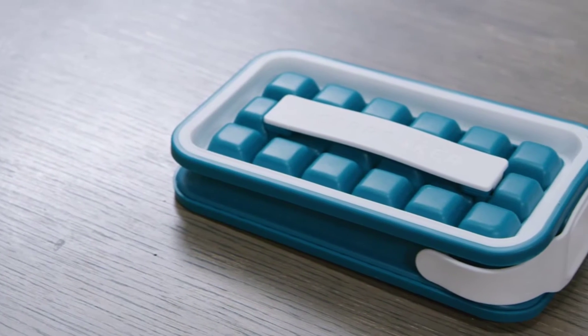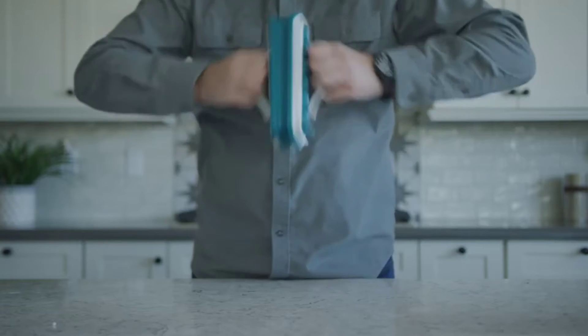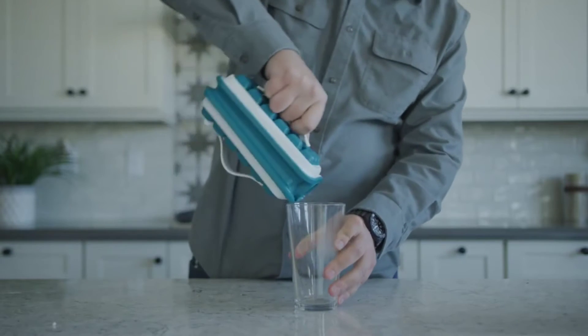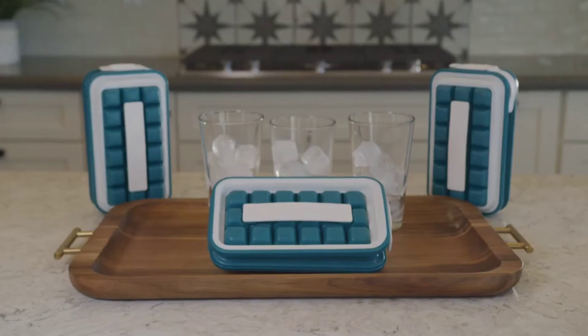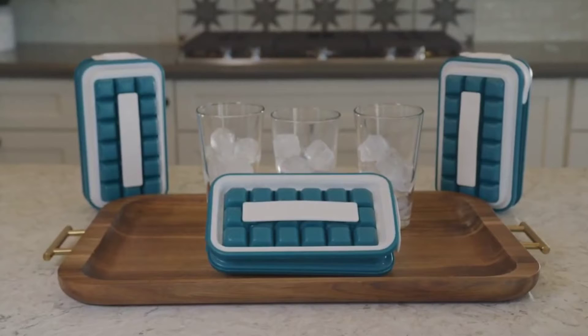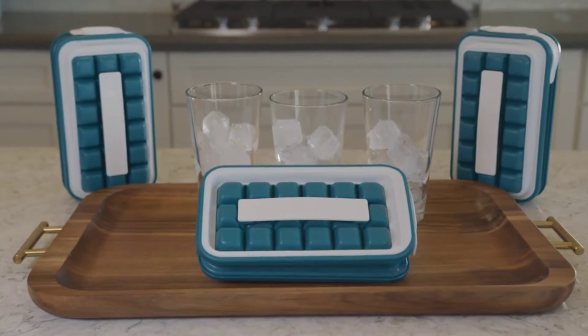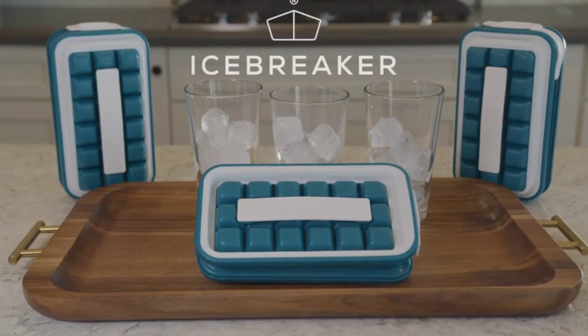A thermo-effective container that keeps the ice chilled at room temperature when it's closed, and the all-new design of our rounded ice takes much longer to melt than regular old cubes. So, if you want to impress your friends at your next party and get your hands on the all-new patented Icebreaker Pop, back us on Kickstarter today.